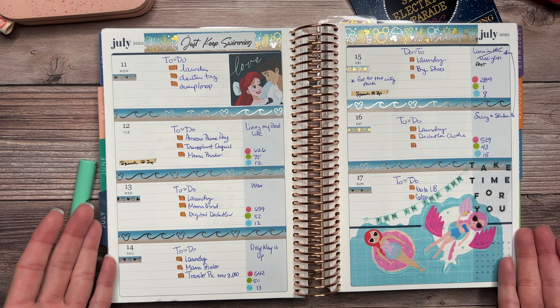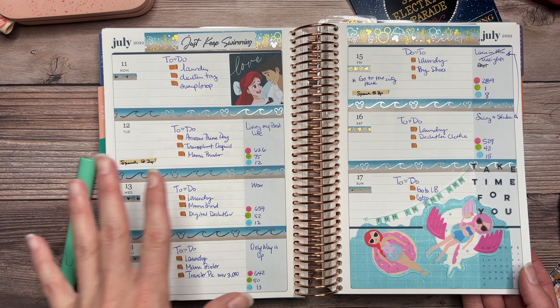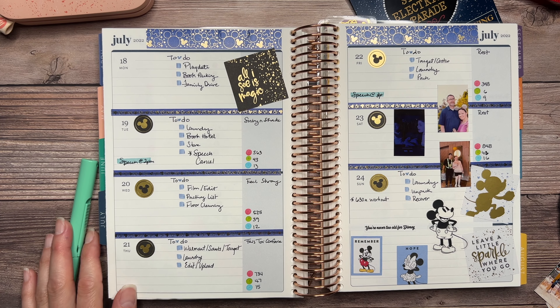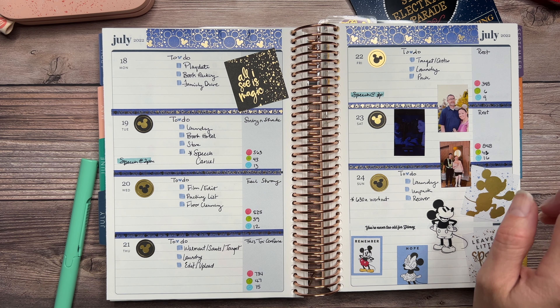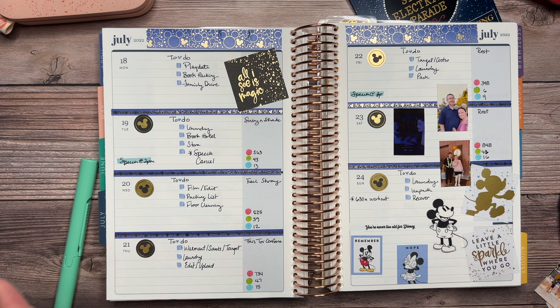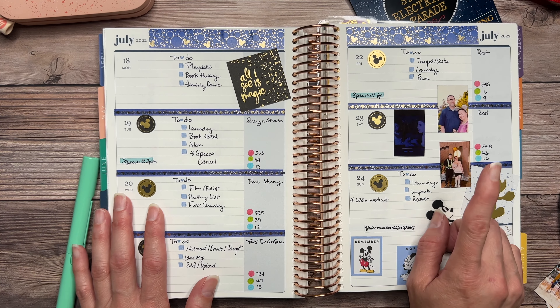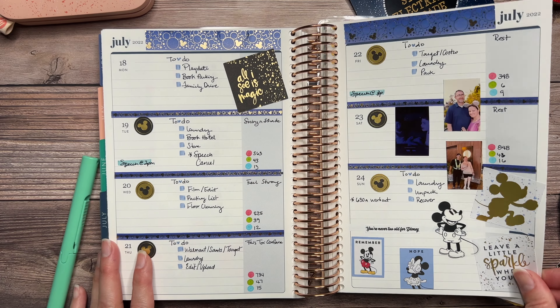We have a blue theme and also the boys' birthday took place that week. I commemorated it a bit more here. If you haven't seen the video, I'll link an icon above where you can see our time spent for the boys' birthday at Disneyland. And here I go again with my health journey — I did another workout and I have the instructor noted on here. If you'd like to see that video, I'll link it on the icon above.